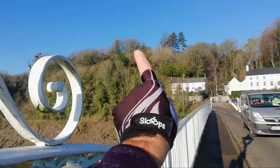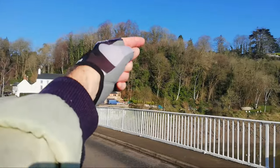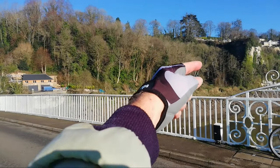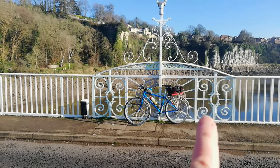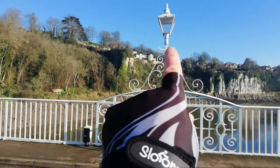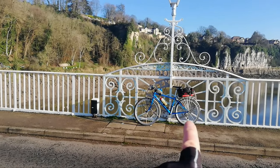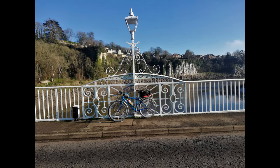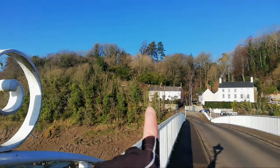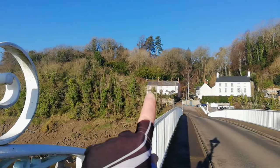As I head up towards St Briavels it's quite a long climb, and then a right-hand turn, and our destination would be over the far side of this hill. This, as far as I know, is the border between England and Wales - across the River Wye, halfway across. So one half of my bike is in England, the other half is in Wales. It's clearing, so let's hope it stays this way for when I take the pictures.